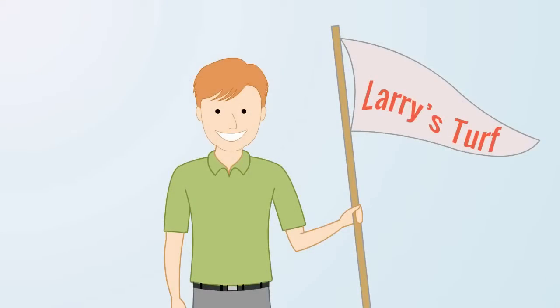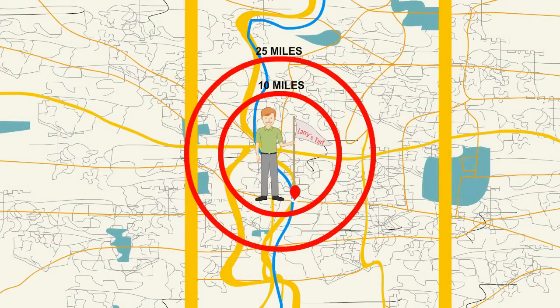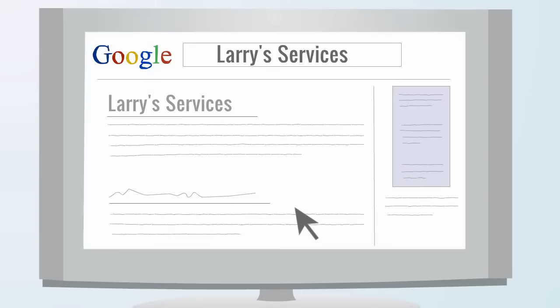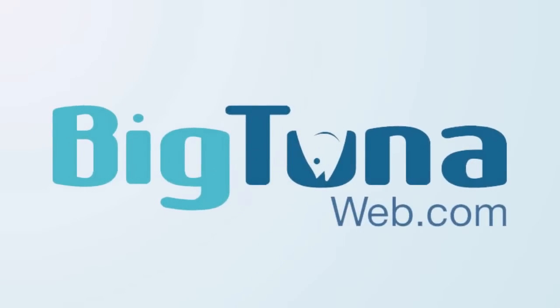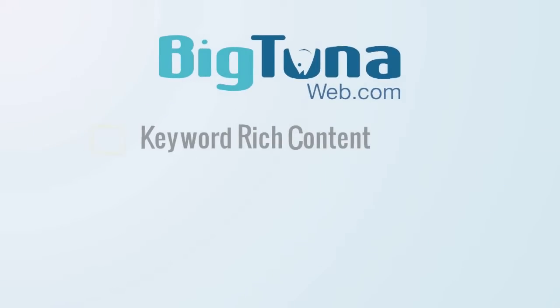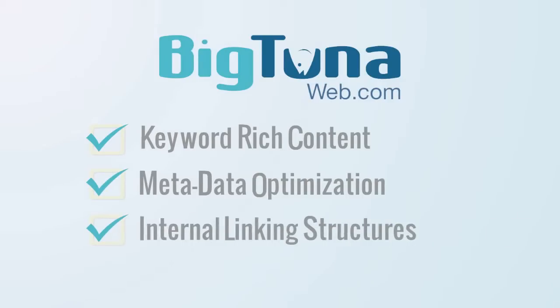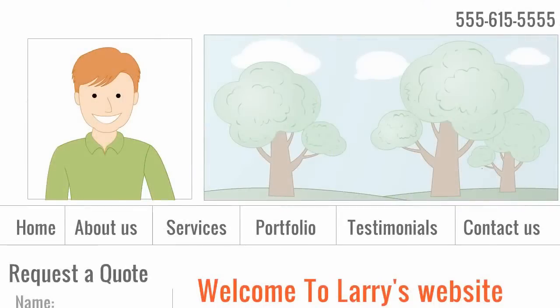Next, they'll optimize your site for local search results. They'll discuss with you the most high-value geographic targets and optimize your site for higher rankings in these areas. Combining keyword targets with geographic targets is called search engine optimization, or SEO. So when a person in your target market performs a search for the services you offer, they'll find your website. Big Tuna accomplishes this by using professional techniques like writing keyword-rich content, optimizing metadata, creating internal linking structures, and creating reciprocal links with high-value websites like Google Maps and Yahoo Local.